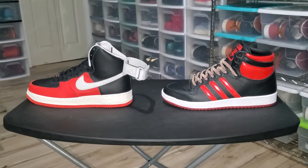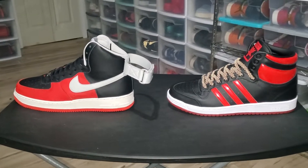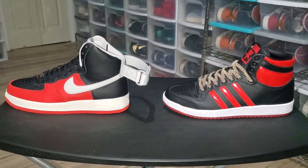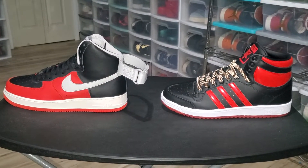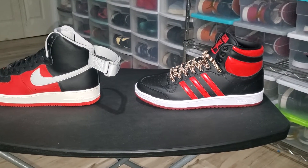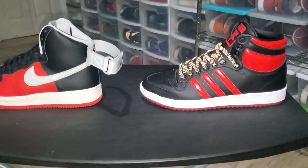Y'all get in the comments and let me know what came first. I don't know if the Top 10 was around first or was it the Air Force One. I know Air Force Ones came out in '82 — shout out to my year — but I'm not sure about the Top 10. If we know which one came out first, then we'll know who copied who.